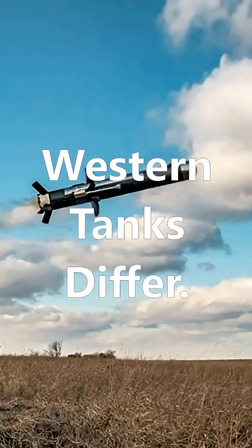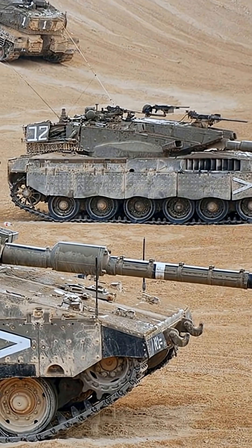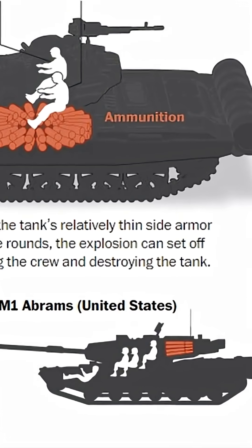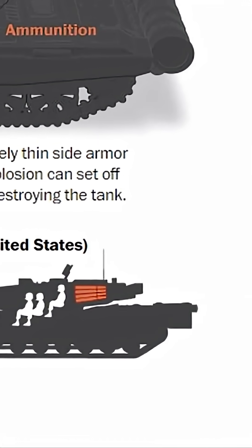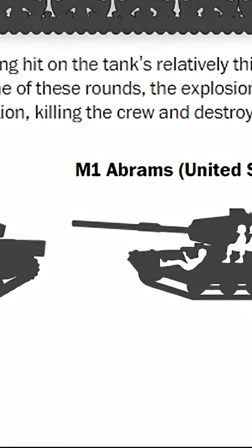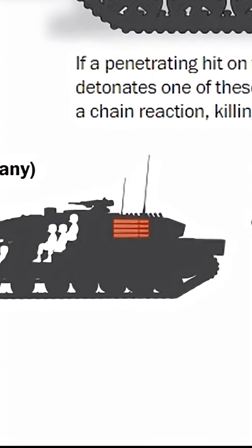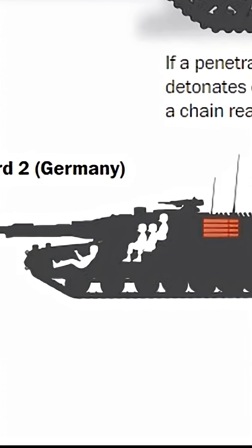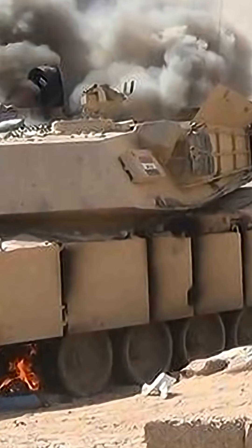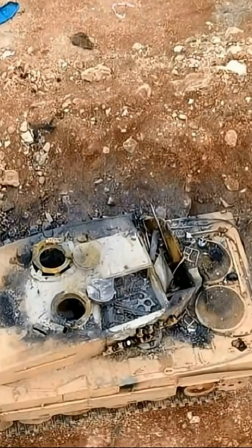Western main battle tanks, like the Abrams, Leopard, or Challenger, also carry explosive shells, and some even have autoloaders. But their ammo storage is separated from the crew, usually in the rear of the turret, behind armored doors and with special blow-off panels. If the ammo cooks off, those panels are designed to vent the blast outward, saving both the tank and its crew.